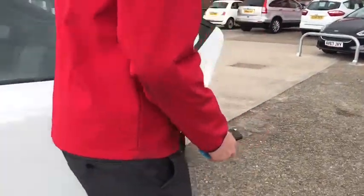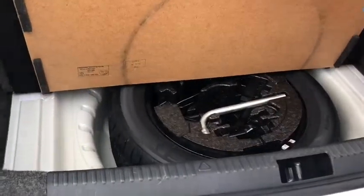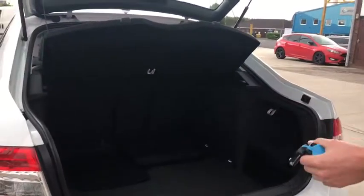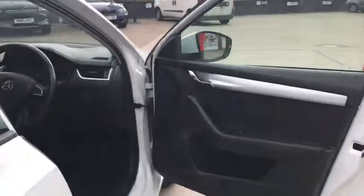Let me show you inside the back here — quite a nice, comfy layout. And the boot, I think you'd be quite impressed with, as it's pretty big. You've got your floor mats there ready to go, some areas to put stuff in, and your spare tyre with all the bits and bobs ready to go. The seats fold forward to make the boot even bigger.